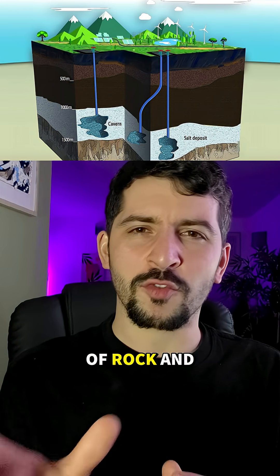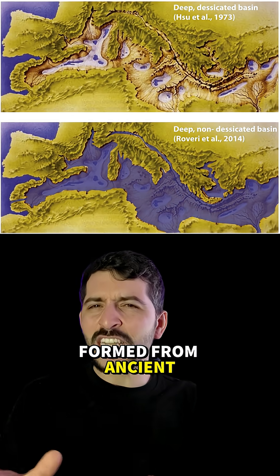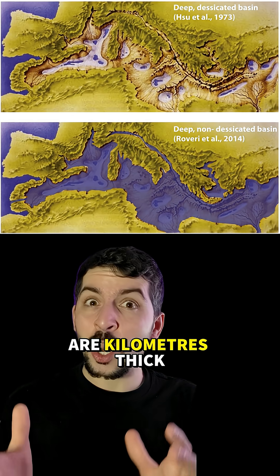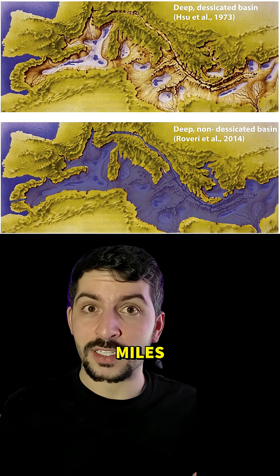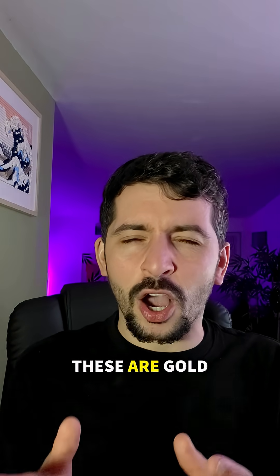All over the world, buried beneath layers of rock and soil, there are these massive slabs of salt formed from ancient seas evaporating. Some of them are kilometers thick and stretched for miles. A present-day example would be the Mediterranean Sea. And for engineers and geologists, these are gold.